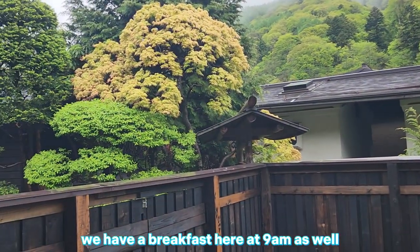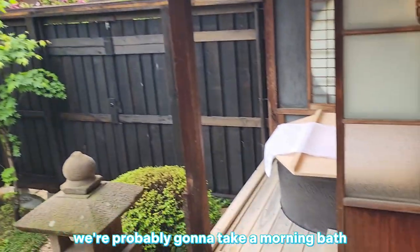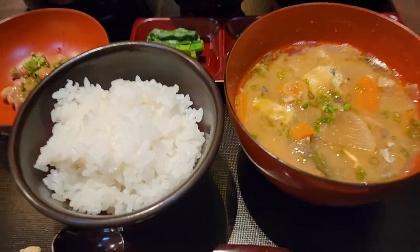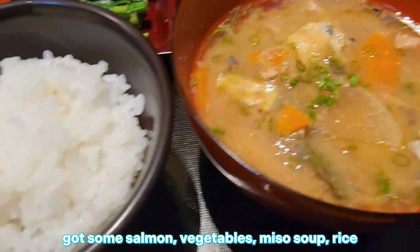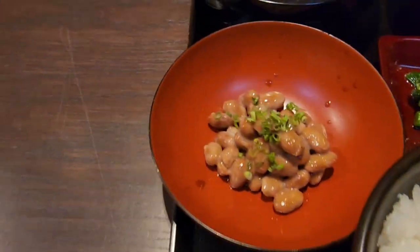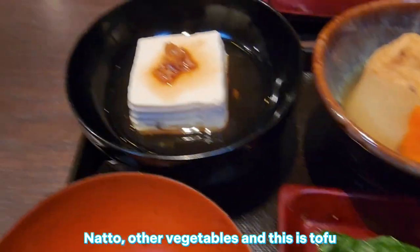We have breakfast here at nine o'clock, so we're going to get ready for that. We're probably going to take a morning bath first. Breakfast just arrived — it looks amazing! There's some salmon, vegetables, miso soup, rice, natto, other vegetables, and this is tofu.